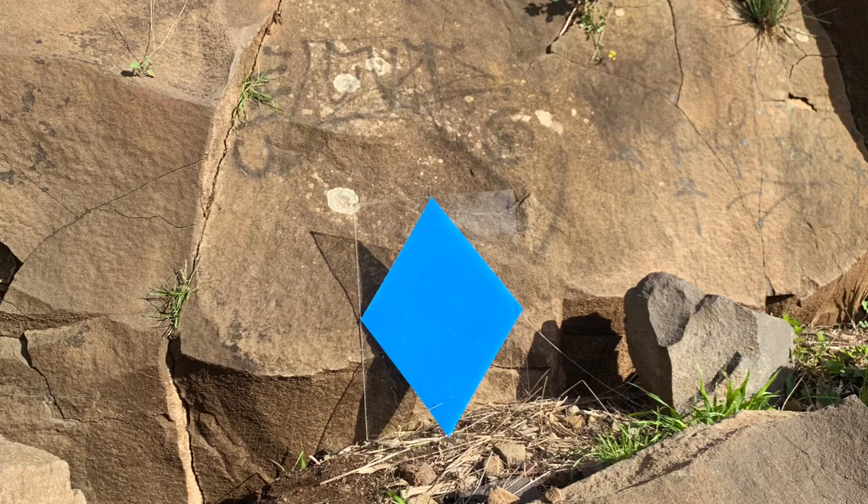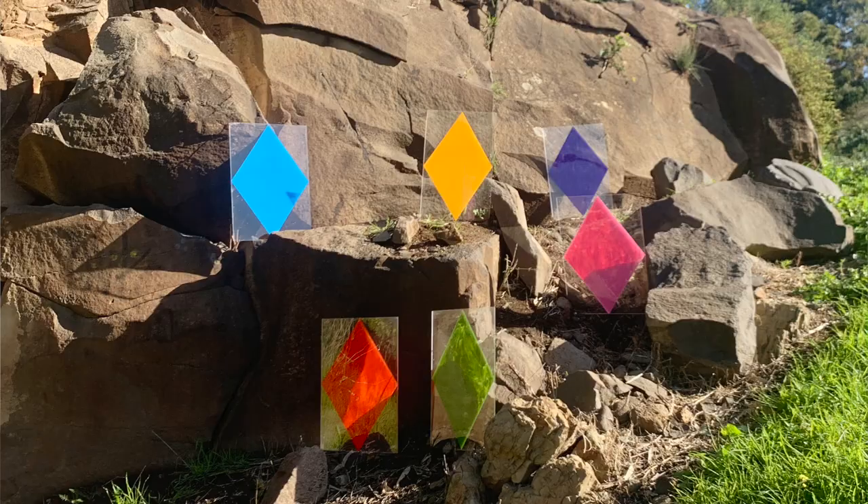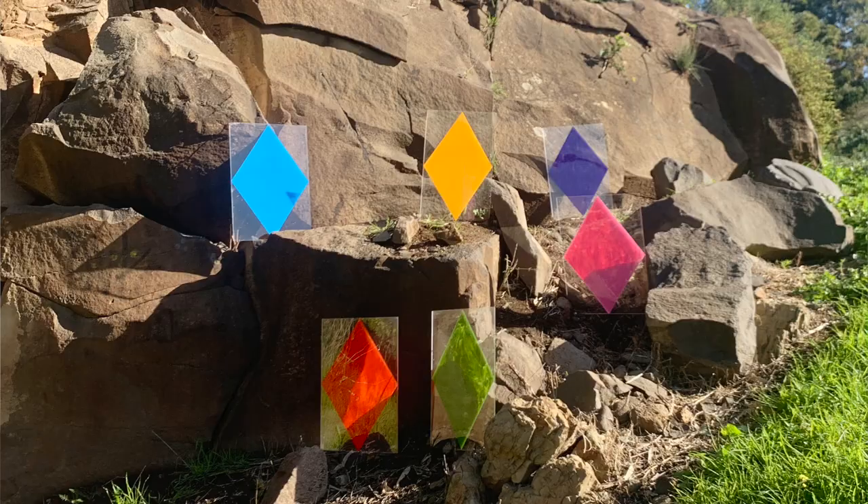The work that's here in the exhibition is a video of the process of me setting up a landscape exhibition at this particular place in Footscray, which is a really old basalt escarpment, and arranging seven different coloured paintings on that escarpment. The paintings themselves are also in the exhibition.